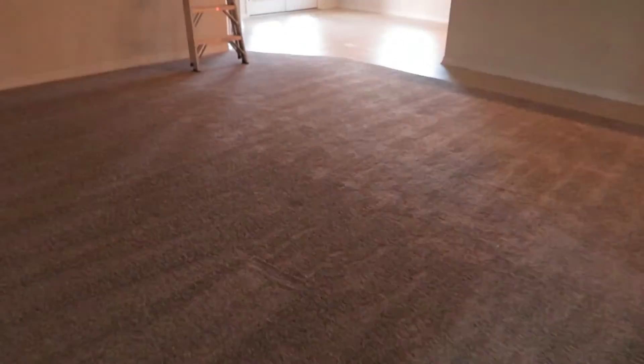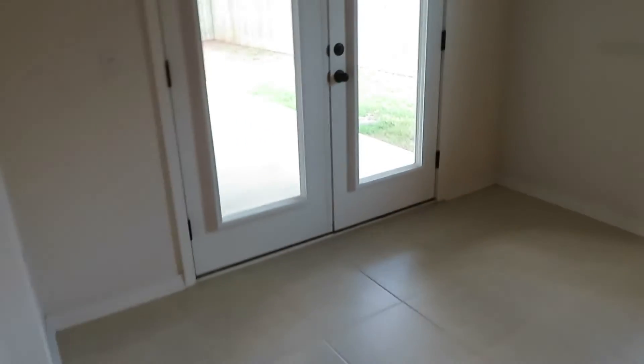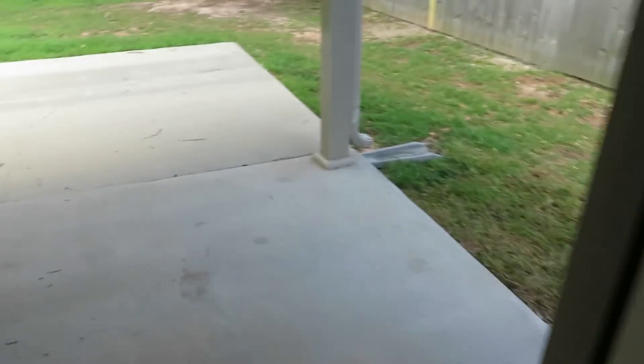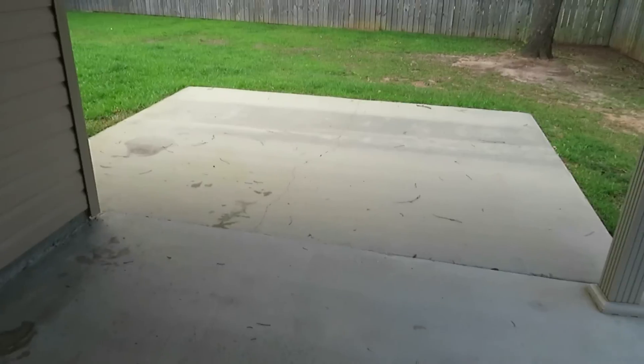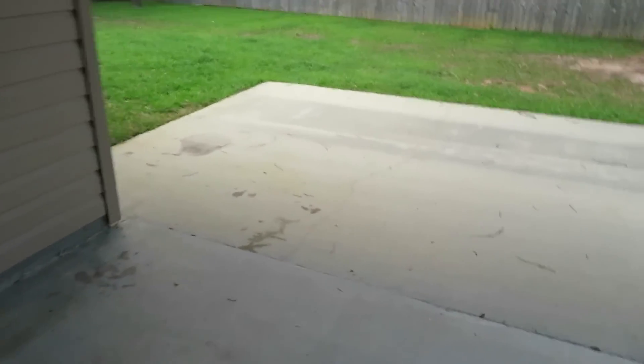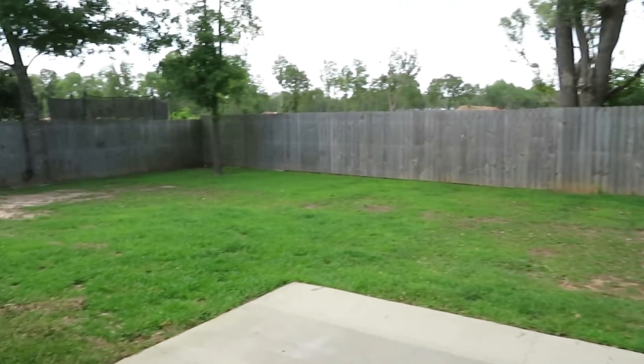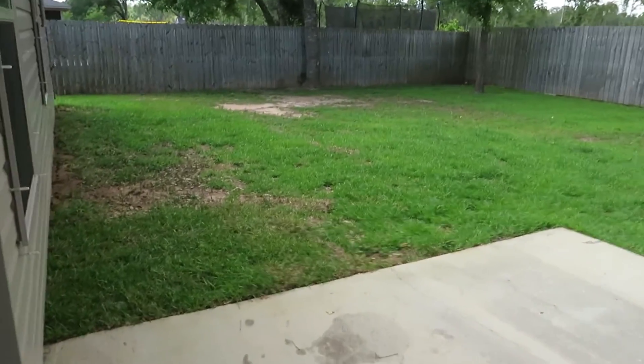Giving you plenty of different views walking across the house to the back. Out here you've got lots of concrete — a big slab for barbecues and maybe some patio furniture. There's a fully fenced backyard with a little bit of shade.